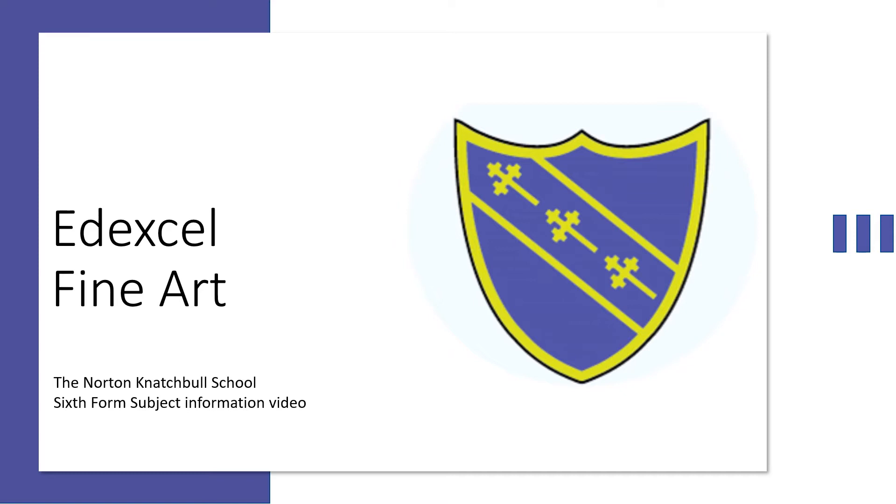Hello and welcome to the Norton Natchable School Art Department. The following presentation is designed to give you a brief overview of studying A-Level Fine Art here, as well as the work that you can expect to complete during the course. We're very proud of our long creative history and how many of our students have gone on to have successful careers in the creative industries. Please take time to browse through the following slides, and should you have further questions, please do not hesitate to get in touch. Thank you.